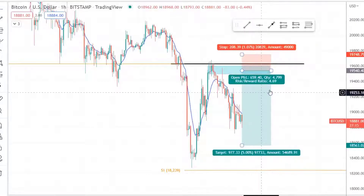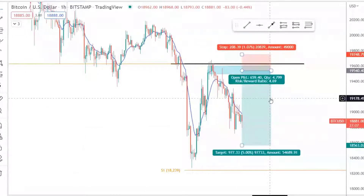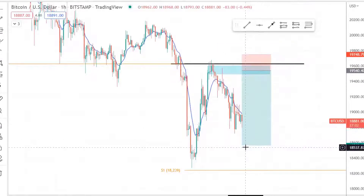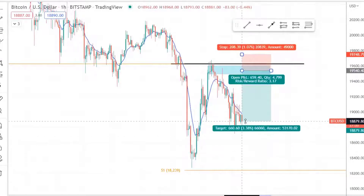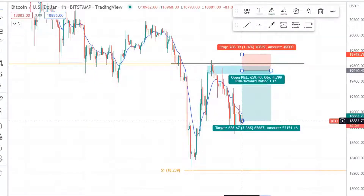Right now, we're looking at from our entry and our stop loss from yesterday when I was telling you guys this is what I would like to see. We came in, we had that retouch. Currently, at this moment, even if you wanted to pull out right here and now, you'd be making 3.15 — so roughly 3%.